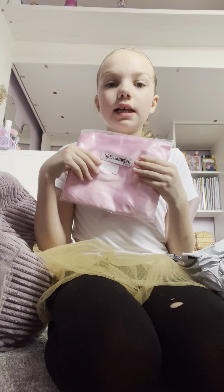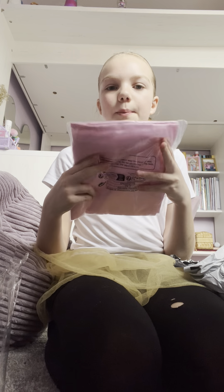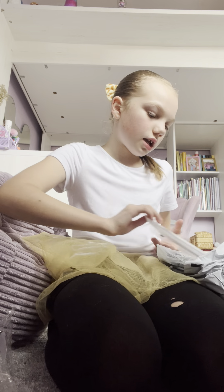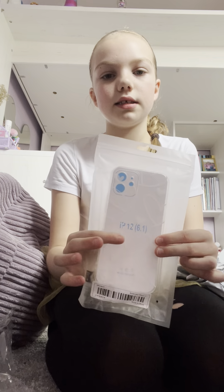I was gonna get some cream silk pillowcases but I decided to get these pink ones because they were cheaper. And this is an iPhone 12 phone case — it's got hearts on and stuff.